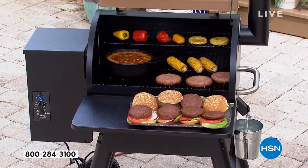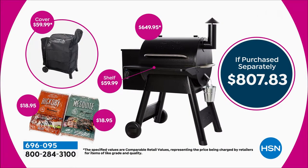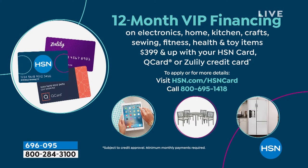The grill itself, which is here at under $600 - the grill alone is $650 in retail. There's a $50 savings. We're also giving you that front shelf - that would be extra in a store, another $60. We're giving you the grill cover - in a store you'd have to pay that separately, $60. And each one of those 20-pound wood pellet bags is about $19 apiece. You tally that up, it's over $800 easily. You are getting it here at $599 with free shipping and five FlexPay, or 12 months if you have the HSN card.